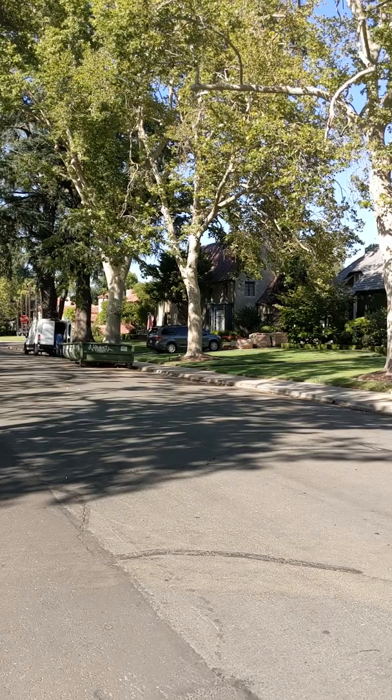And this is what the most expensive house for sale in Sacramento looks like. It is a 7,000 square foot house that costs five million dollars.